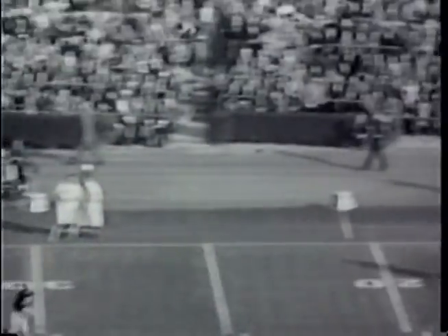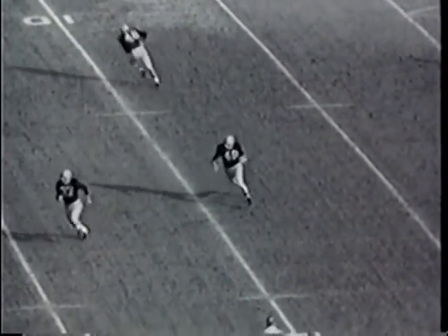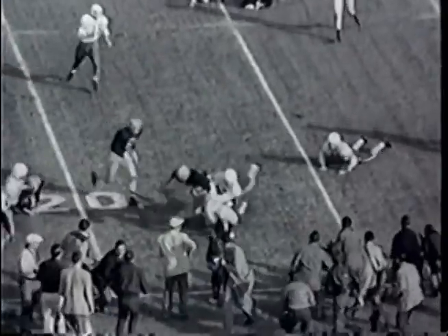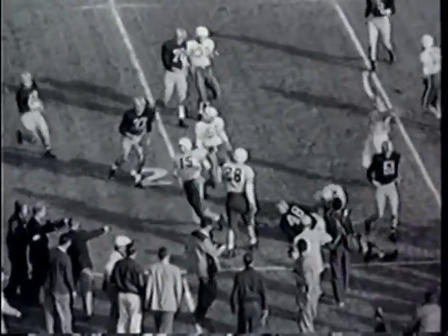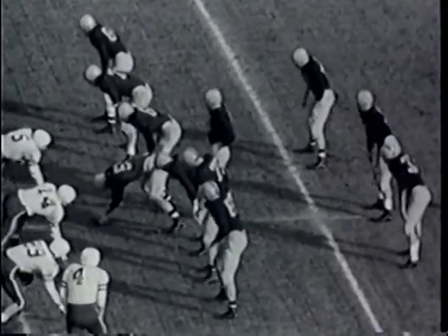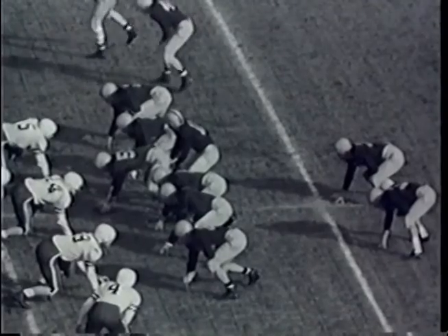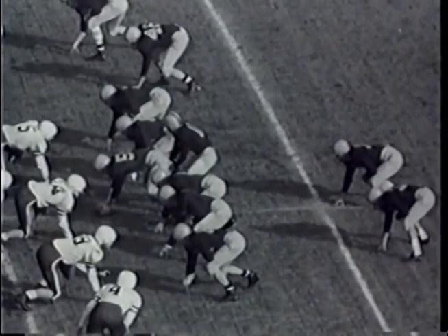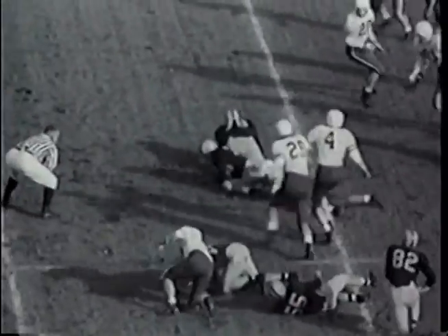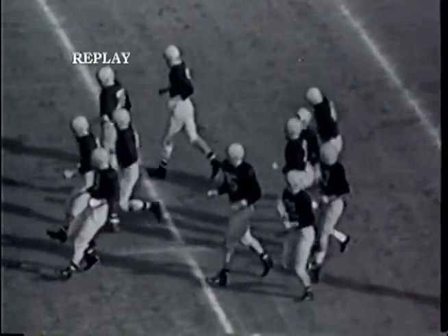First down and 10 yards to go for Illinois on their own 18-yard line. In the Illinois backfield: Tom O'Connell at quarterback, Pete Baccaras at left halfback, Johnny Karras at right halfback, and Bill Tate at fullback. A flanker goes out to the right — O'Connell hands off to his fullback Tate, who pounds to the right side of the line over the 20, up to about the 22-yard line before he's stopped by Cook.